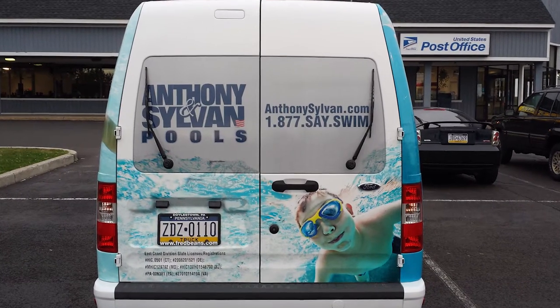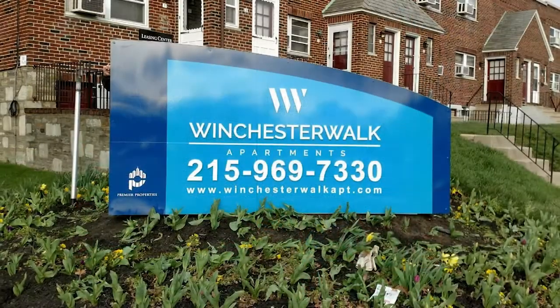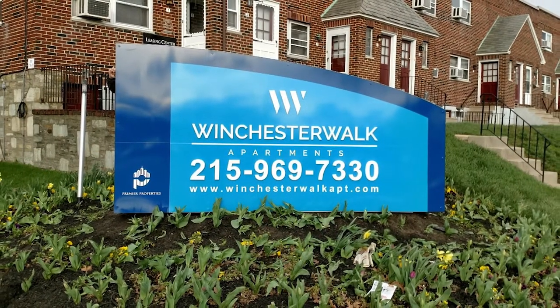Dave Porter with Vouch Video. When it comes to sign companies in Bucks County, Montgomery County, if you're looking for a car wrap or all types of large signs, I could not be standing with a better industry pro. I'm standing with Steve from Fast Signs.